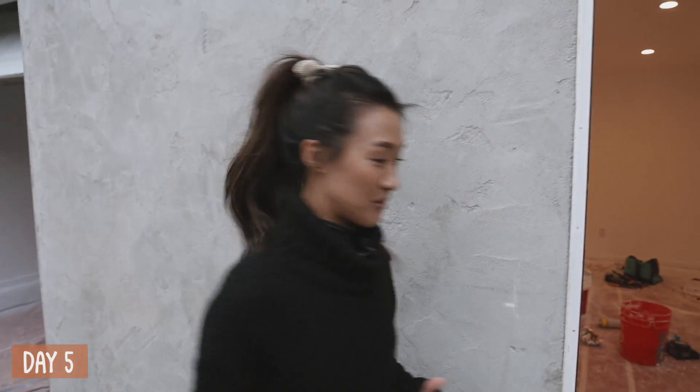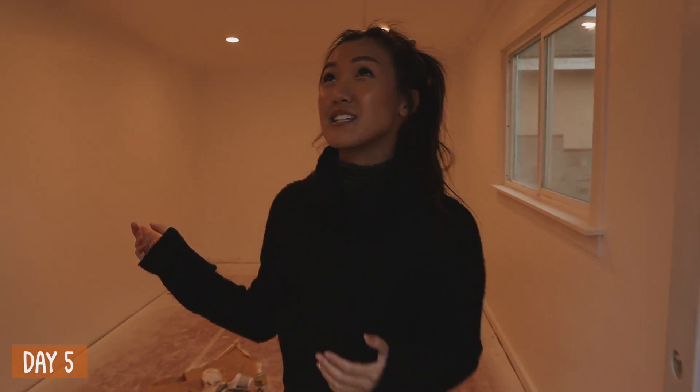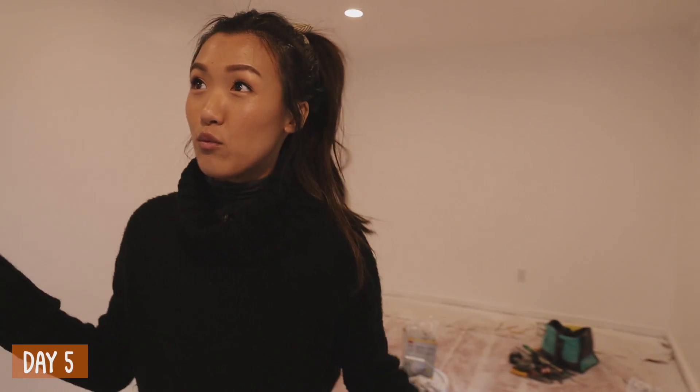We are on day five of our garage flip. I think we're pretty much there. They have already painted the walls — we did the same white color as inside the house so that everything just matches. The color is Ultra White — a very beautiful, bright white. I thought it fit the studio space because we want the space to feel light and airy and inviting. We also have our window frames in — looks like they're going to paint this tomorrow, it looks primed already.